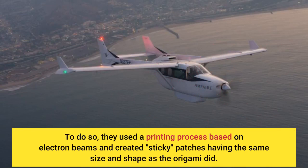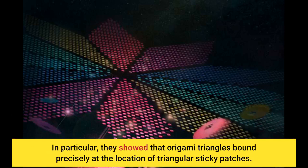To do so, they used a printing process based on electron beams and created patches having the same size and shape as the origami did. In particular, they showed that origami triangles bound precisely at the location of triangular sticky patches.